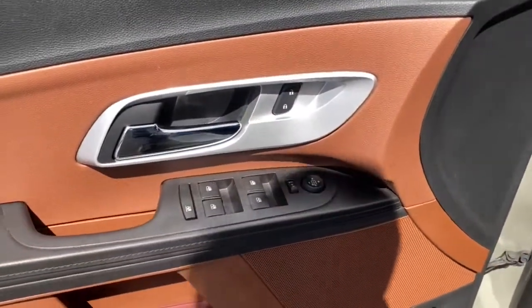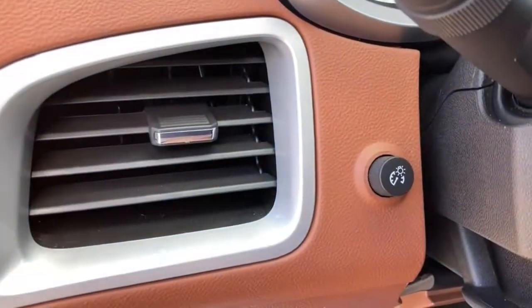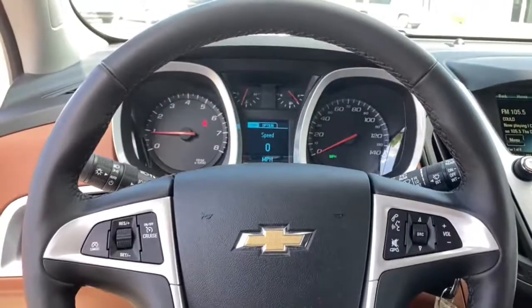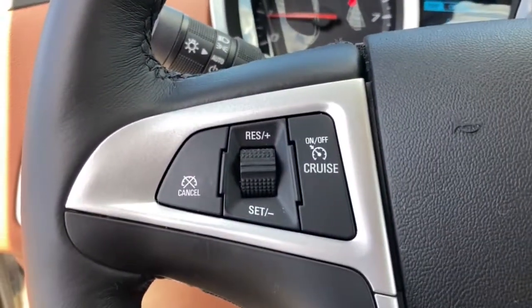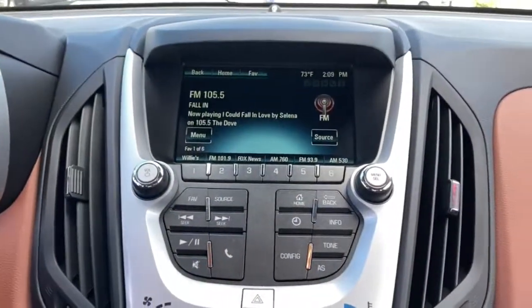These are just some of the great options this vehicle comes with: keyless entry, heated driver's seat, fog lamps, satellite radio, remote engine start, power passenger seat, iPod and MP3 input, heated mirrors, four-cylinder engine, and backup camera.